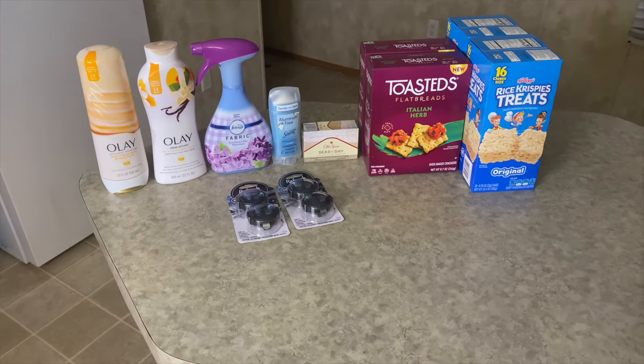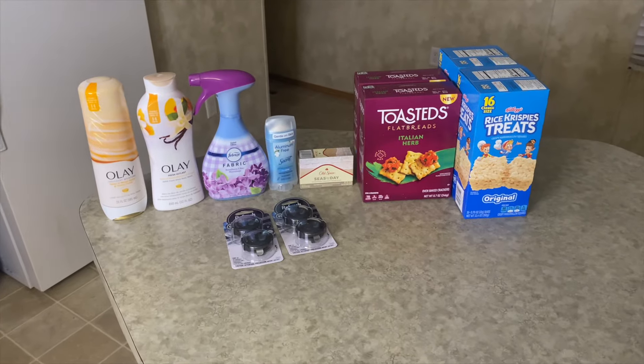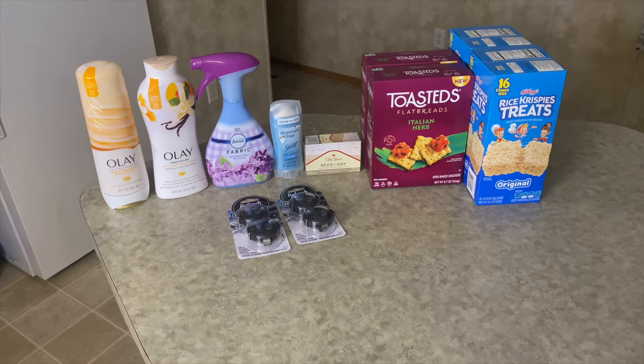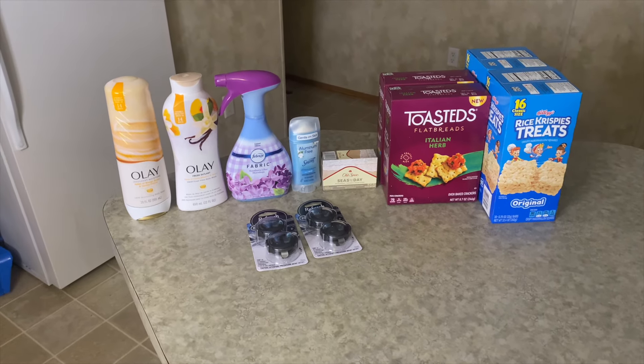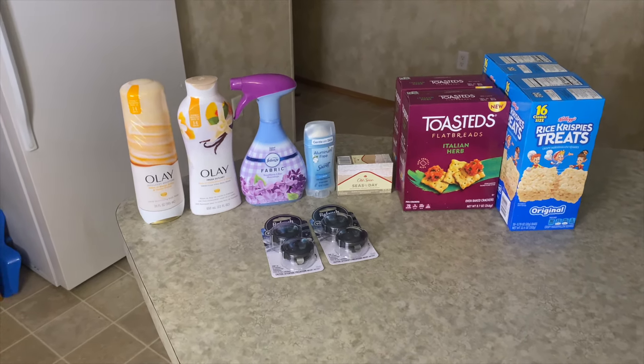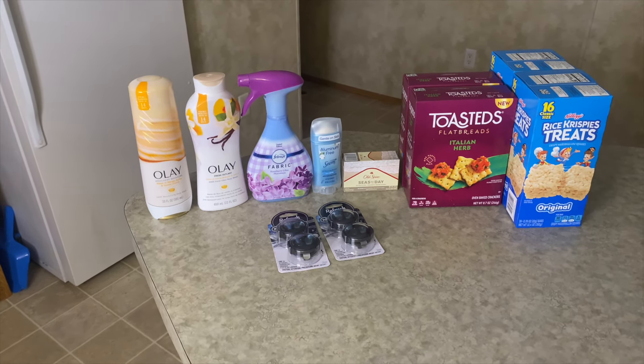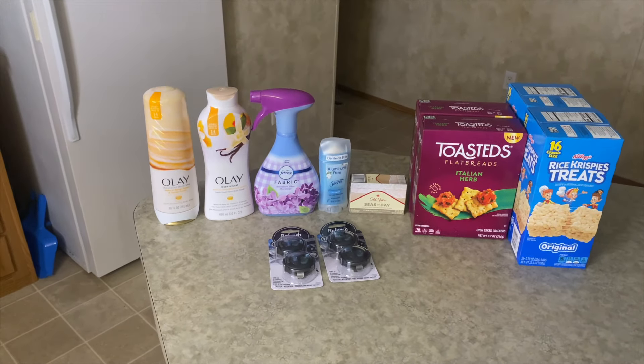Next here is the Olay body wash, 22 ounces. This was $6.97. I got back 50 cents from Ibotta and 510 kicks from Shopkick, which is $2.04, bringing it to a final cost of $4.43.